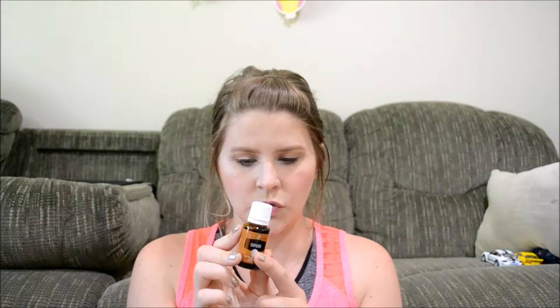I also got Copaiba essential oil, which is an oil that increases the benefits of other oils. It's great for skin — like fine lines and wrinkles. It's also fantastic for teething in babies.